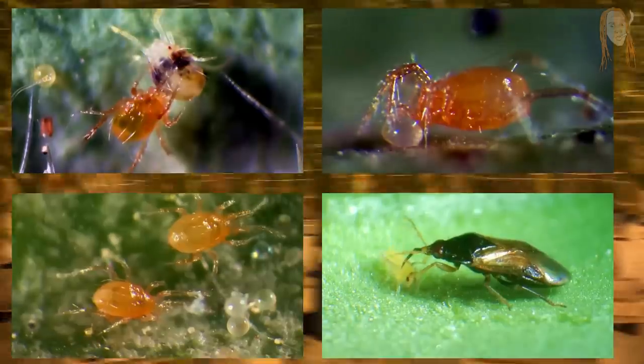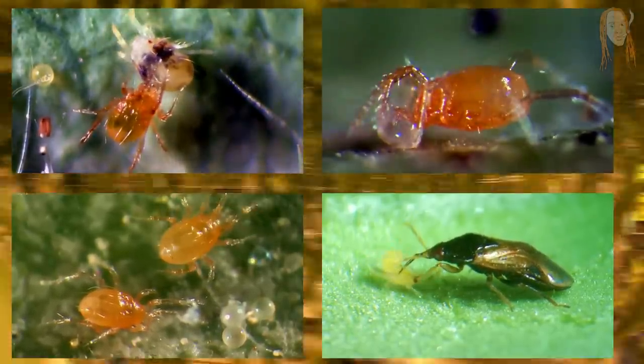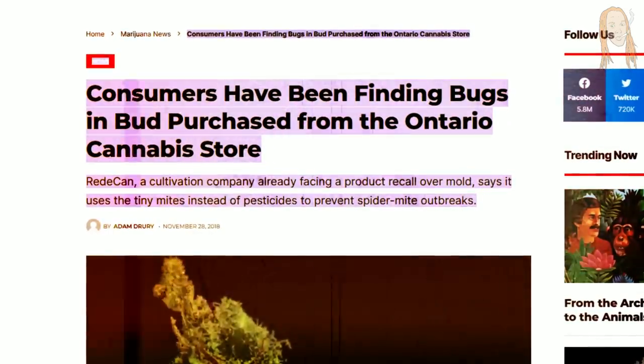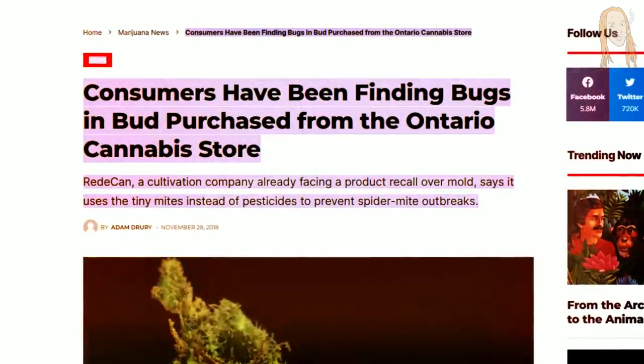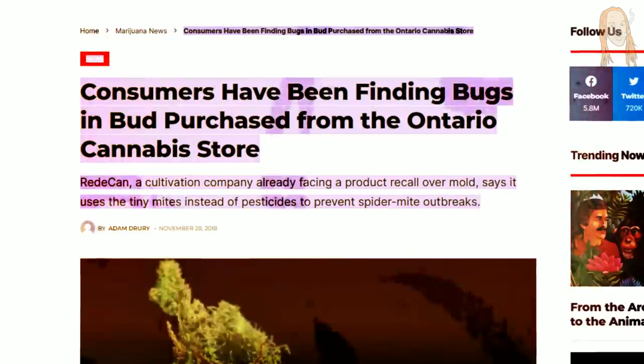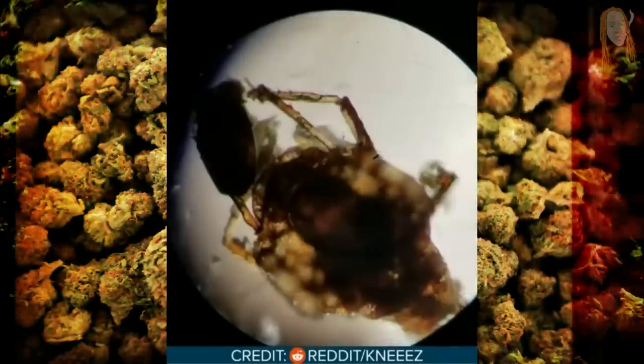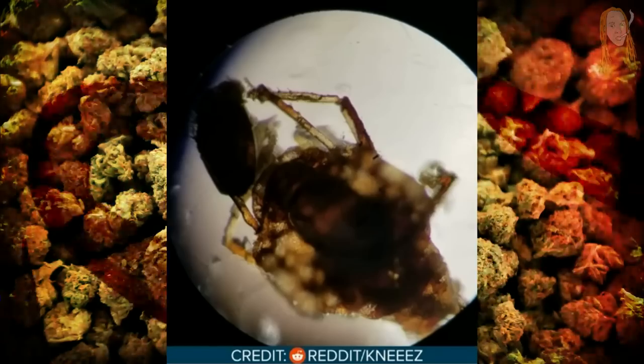So you might be thinking — what about all the bugs they put on my weed? Am I smoking all those tiny little bugs? Because the end consumer doesn't really care if we trade out one type of bug for another type of bug. They just don't want to have bugs on their medicine when they get it. But sometimes these bugs can make it all the way to your house. There was once a big story about consumers that had been finding bugs in bud they got at Ontario dispensaries, where tons of people were posting pictures on Reddit of weed they bought that had bugs all over it.